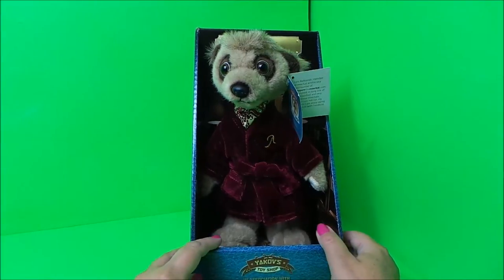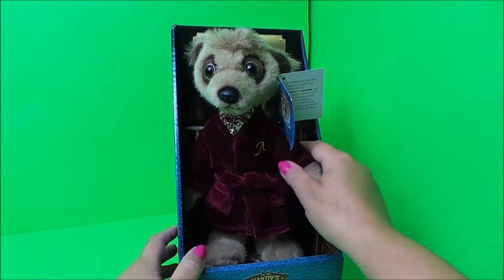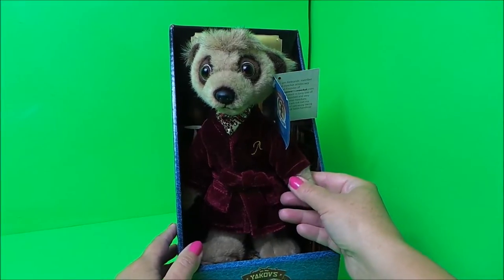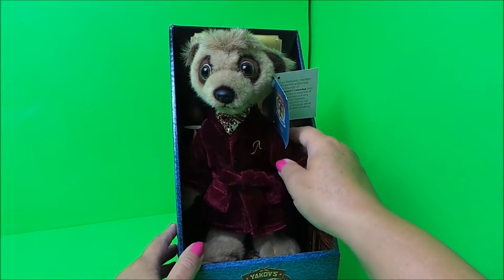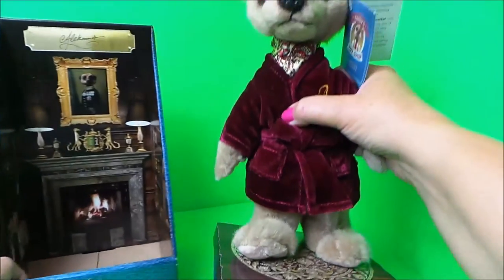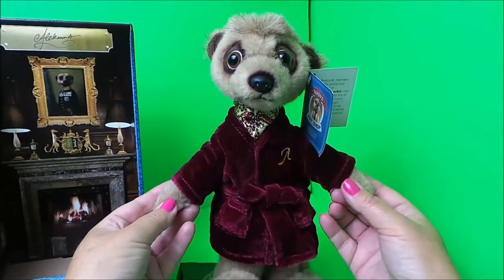Welcome to the MG Tracy Club. Something a little different today that I wanted to share with you. We've taken out car insurance through comparethemarket.com and we've been sent this gorgeous toy of Alexander Orloff.